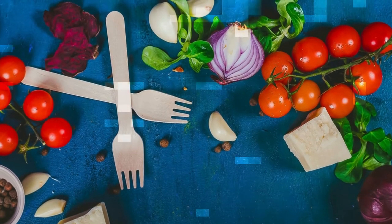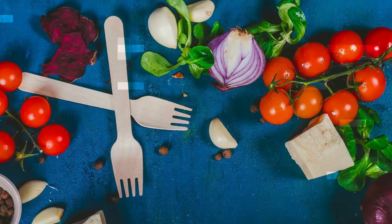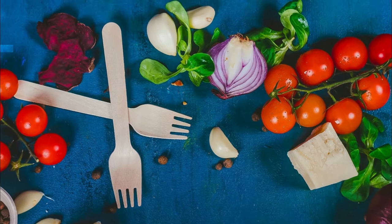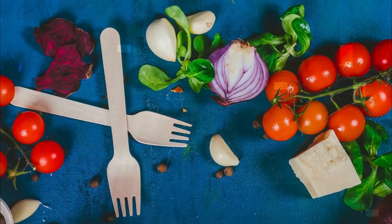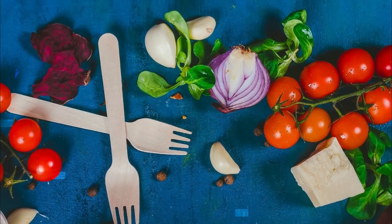If the veggies are hard, the owner should cook them so they become soft. This way, it becomes easier for the bearded dragon to consume them. One major question every owner has is: what veggies can bearded dragons eat? The following are some of the vegetables for bearded dragons.